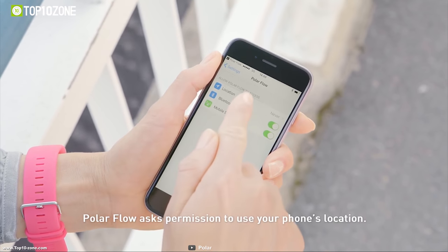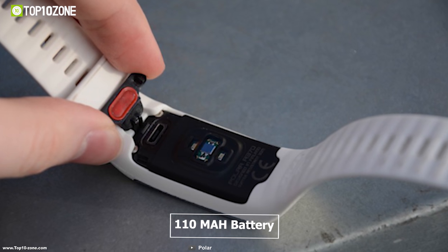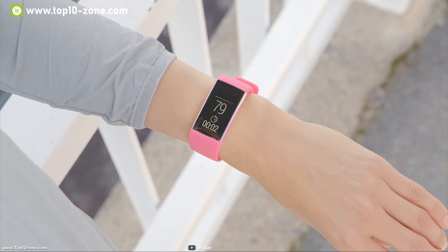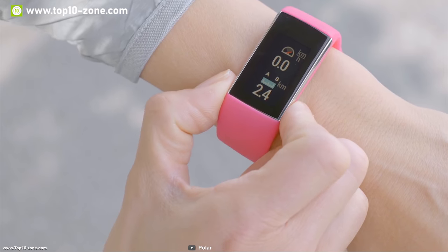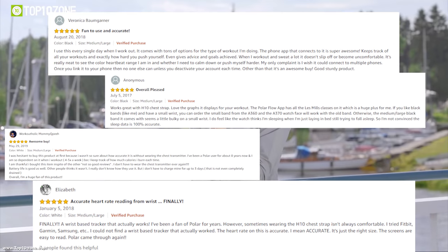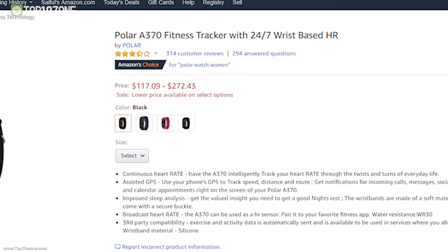This smart band features a 110 mAh battery which can provide up to four days of battery life so that you don't miss out on any activity tracking data. This fitness tracker is a must-have for people who want to actively and accurately track their fitness every day. It has earned good reviews and ratings and you can get this device at around $100 on Amazon.